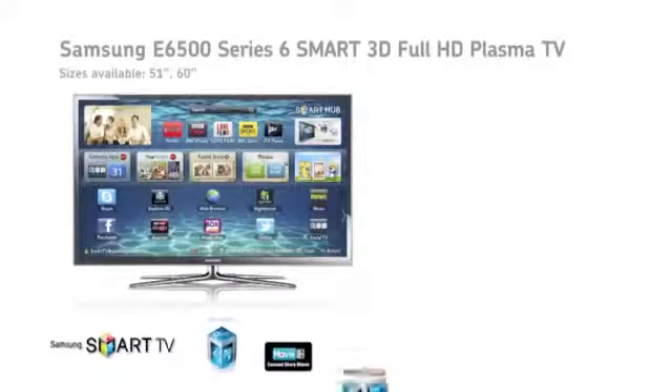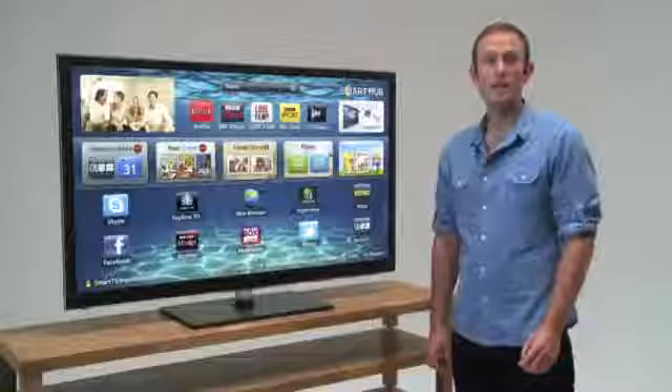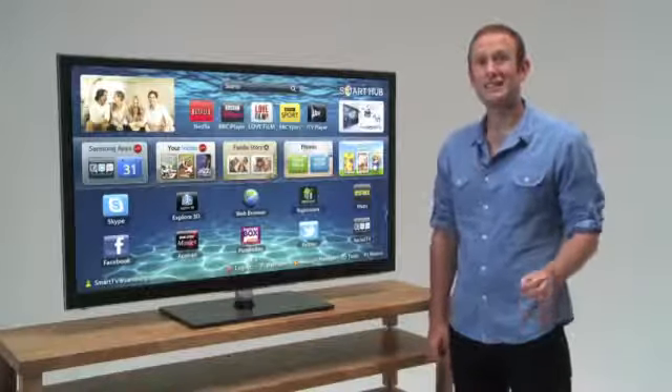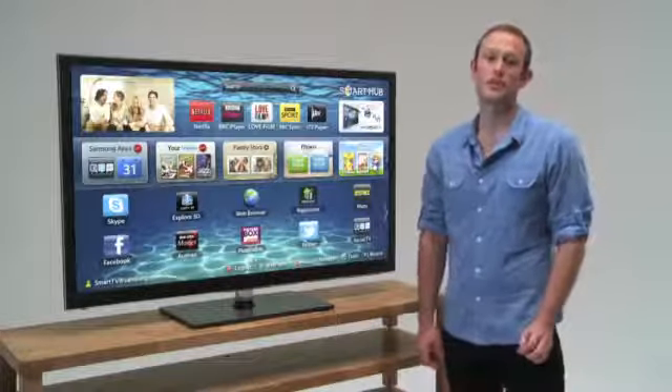Choose the elegant E6500 and you also get some great features. There's Real Black Pro for the best in plasma contrast, along with excellent motion tracking. There's a free SAT HD tuner in addition to the standard Freeview HD one, and all Samsung's Smart Hub features are built-in.